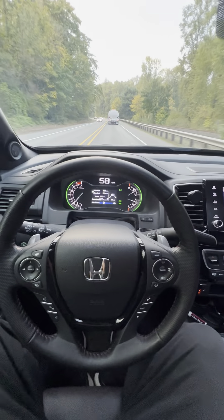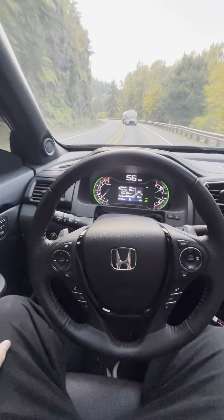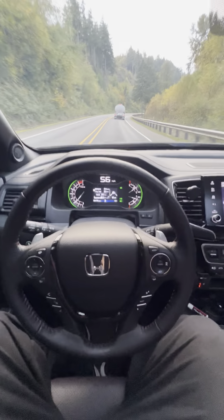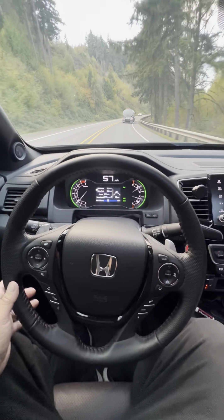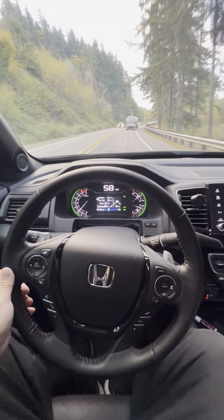All right guys, I'm back and I'm just showing you right now this car is self-driving — it's amazing. My hands are over here on the left, I'm holding the phone with my right. It's driving by itself, and that's because I have a Comma 2. I'm going to put my hands on the steering wheel because I just want to make sure it doesn't float over to the left with all these oncoming cars.